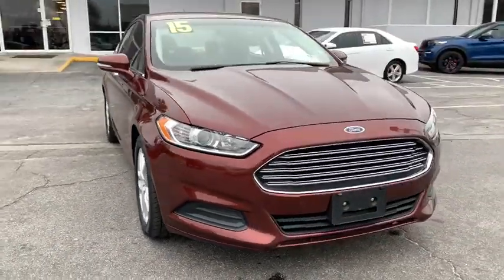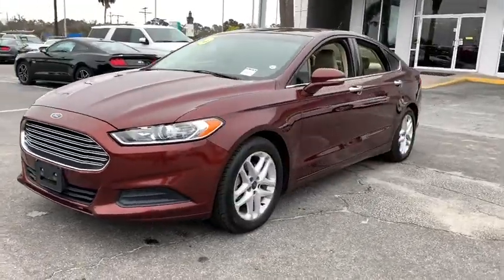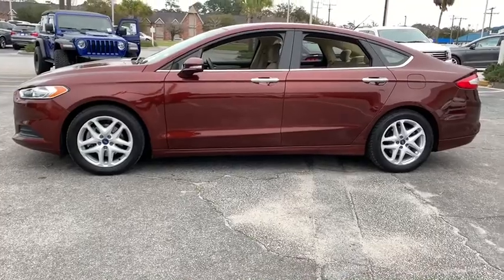You are going to love the 2015 Ford Fusion. You can have both impressive power and great economy in a Fusion. This vehicle has less than 75,000 miles.